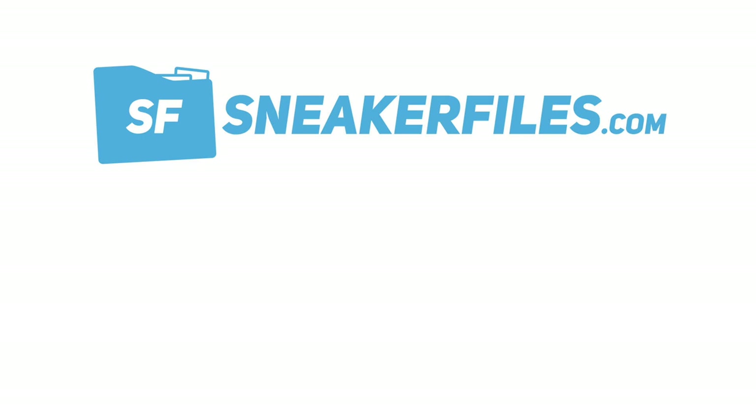That recaps the news. As always, we post it first on sneakerfiles.com and then bring it to YouTube. I appreciate you guys watching. I'll be uploading the April Jordan Brand release dates either on Sunday or early next week, so be on the lookout. Hope everybody enjoys their weekend — if you haven't already, a thumbs up is greatly appreciated, and if you're not subscribed yet, make sure to hit the red button below. Thanks for watching, stay tuned to sneakerfiles.com.